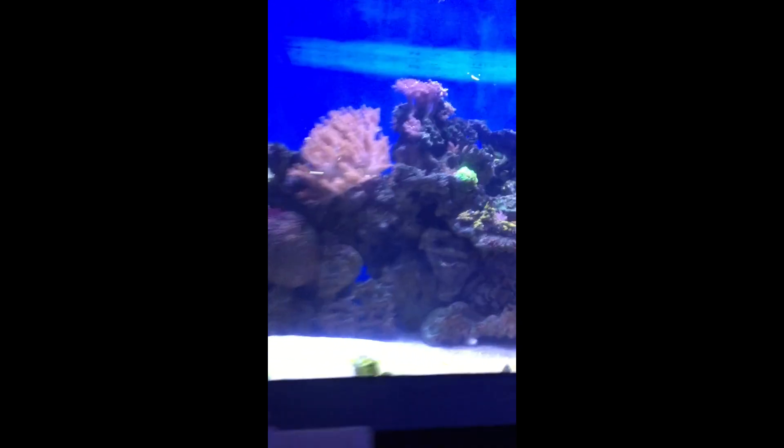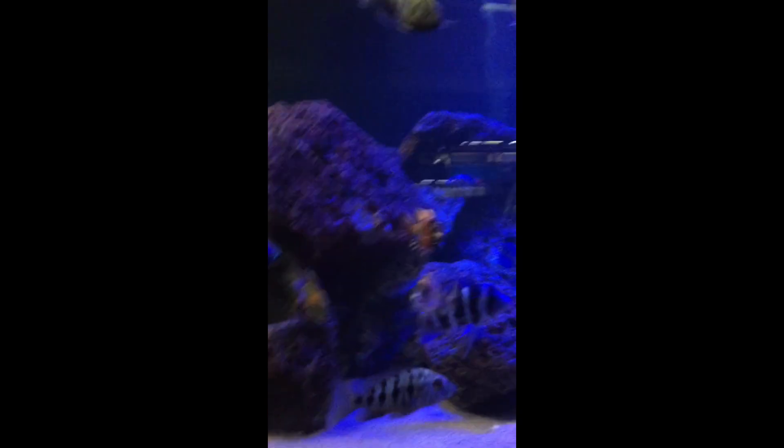Look at the size of those piranhas — they're huge piranhas. There are some saltwater tanks in here. And here's the sickle tank. Sickles.